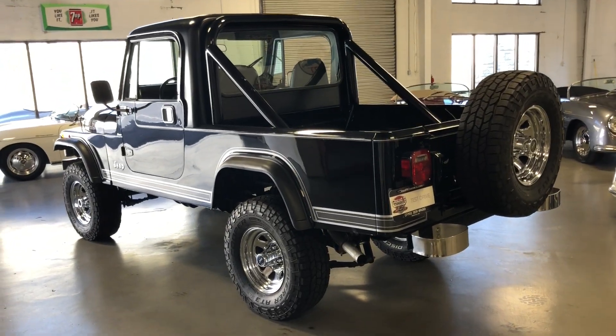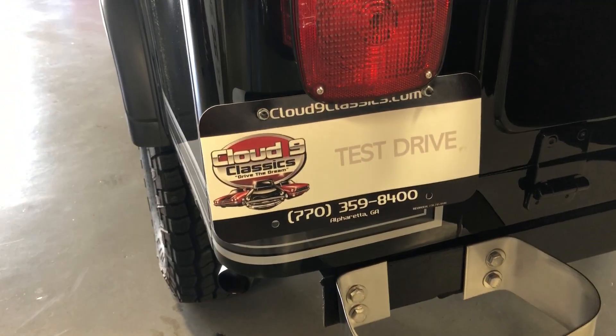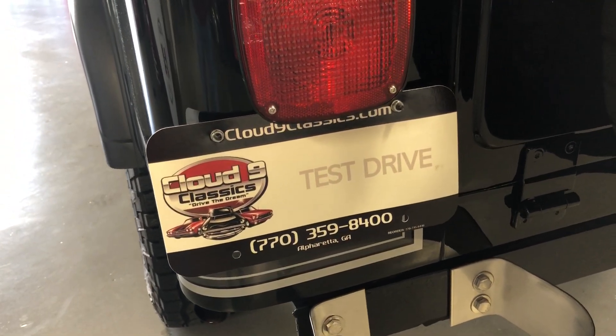If you have any questions on this CJ8 Scrambler, feel free to give me a call at 770-359-8400. Thanks a lot. Good luck.